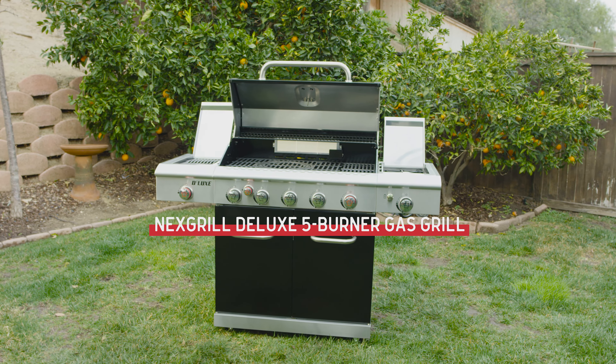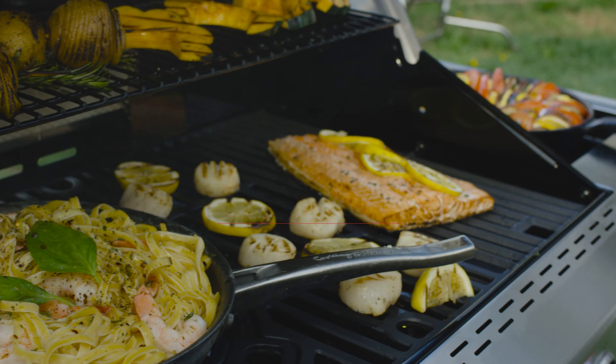If you're hungry for different, you're ready for a Nexgrill. The Nexgrill Deluxe 5-Burner Gas Grill.